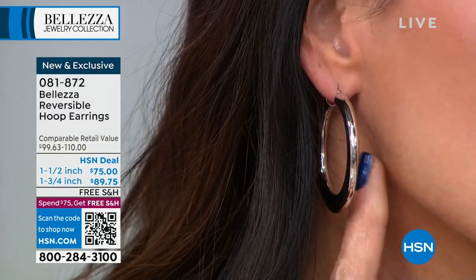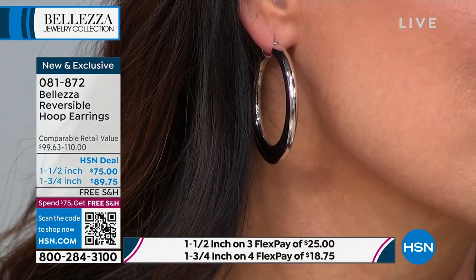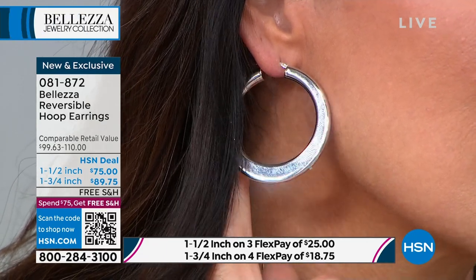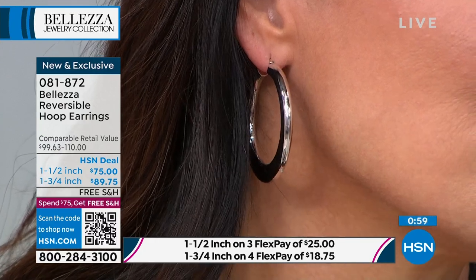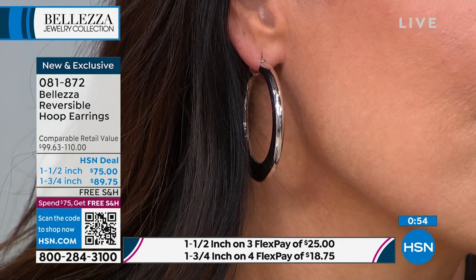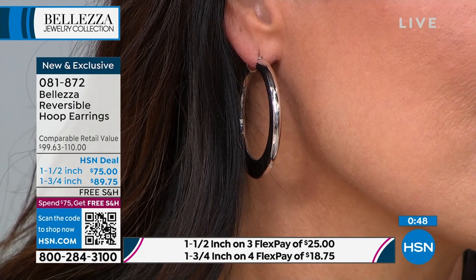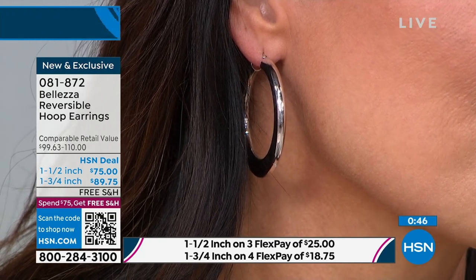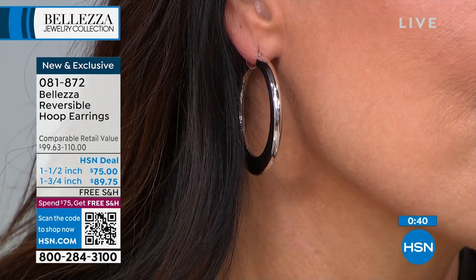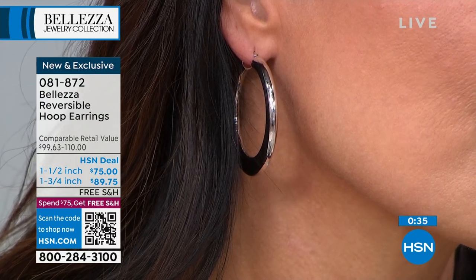We also have the white gold look or the yellow gold look. Angie just switched to the high polish side — you just flip it on the other ear. Choose your length and you'll get free shipping and handling since you're at $75 or more, which applies to everything else purchased at HSN all the way until midnight tonight. We have three flex payments on the one and a half inch, and four flex payments on the one and three-quarter inch.